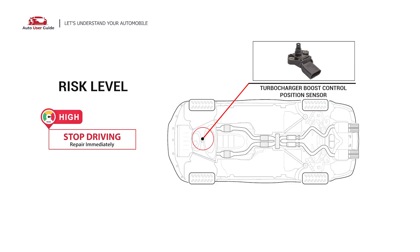It may cause reduced performance, poor fuel economy, and trigger the check engine light.